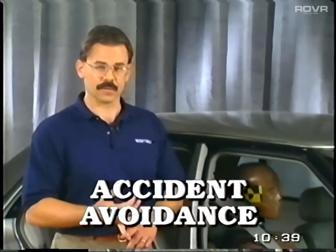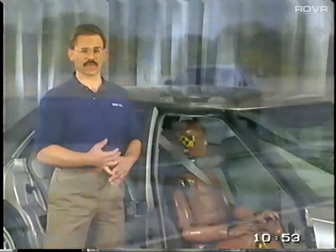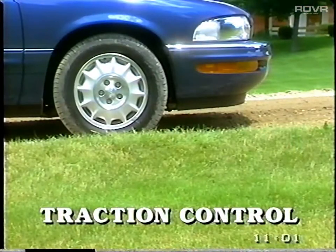Car buyers today have become much more aware and concerned about vehicle safety, so it's more important than ever to understand and be able to present Buick safety features to your customers. Essentially, there are two components to Buick safety: accident avoidance and occupant protection. The focus of this Tech Talk segment is occupant protection. But before we get started, let's highlight some of Buick's key accident avoidance features.